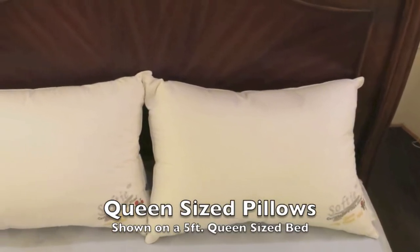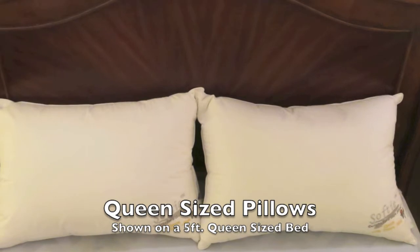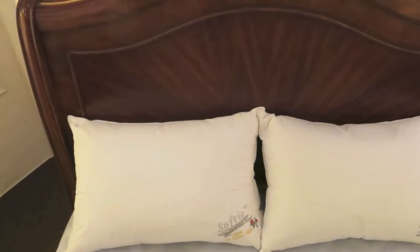To solve this problem, we first need to know what size bed you have. For example, this queen size bed would require a queen size 30-inch pillow. As we can see, there is no gap in the middle and no protrusions to the side. This makes for a perfect fit.